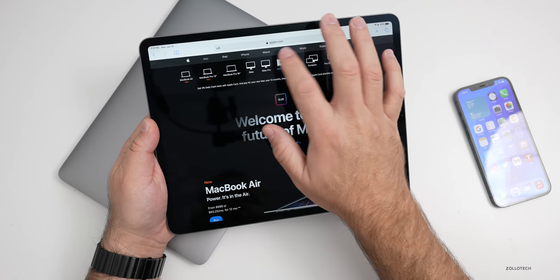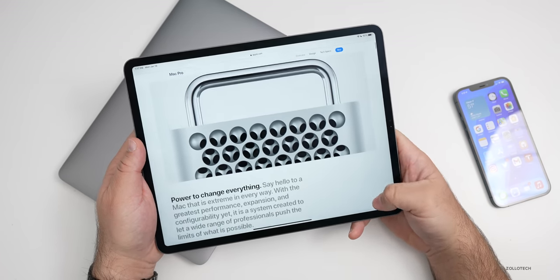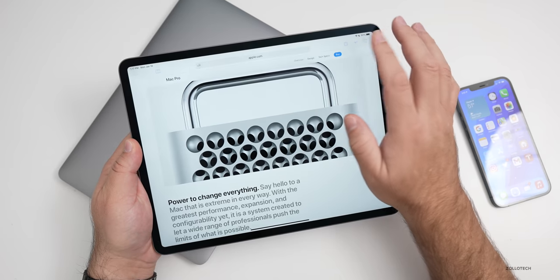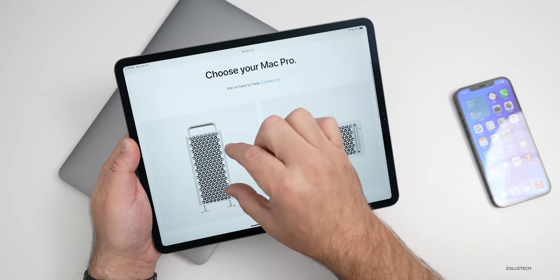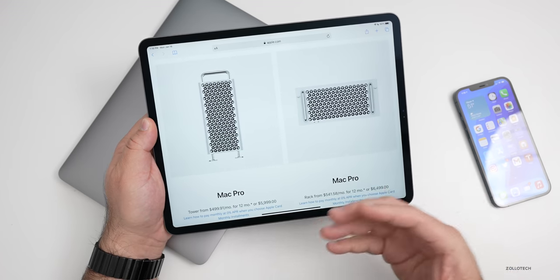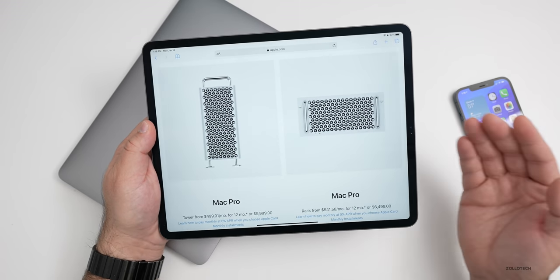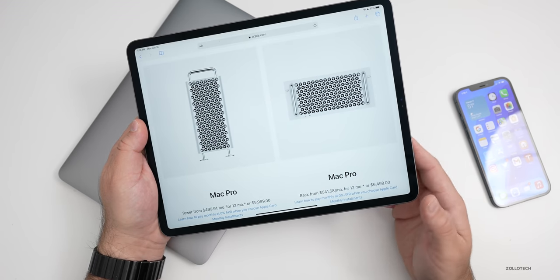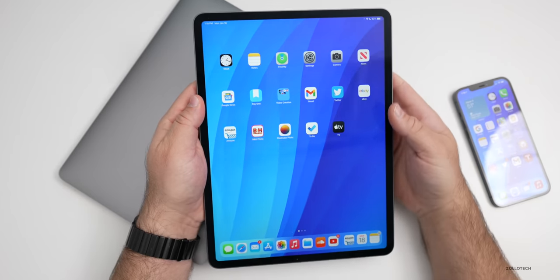Apple is supposedly also going to introduce a smaller Mac Pro. According to Mark Gurman, they're working on two Mac Pros this year — the similar full-size Mac Pro we have now, plus a mini Mac Pro that would resemble the G4 Cube Apple released many years ago. This smaller unit would be more compact, less upgradable, less expensive, and pair well with a less expensive display. That seems to make a lot of sense, and I think we'll see all of those things later this year.